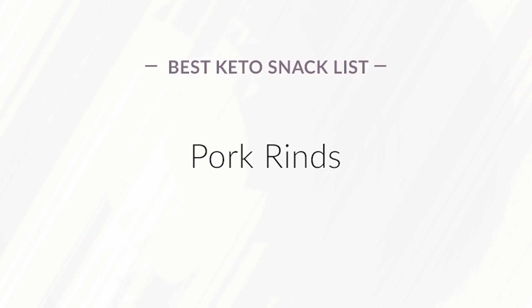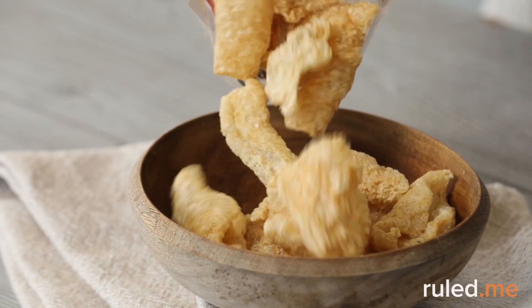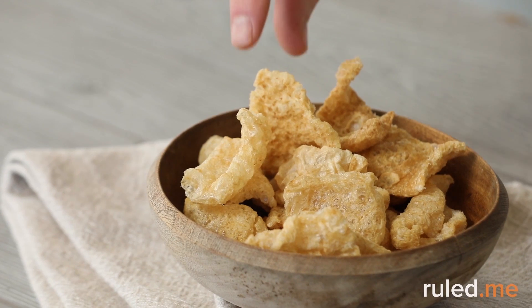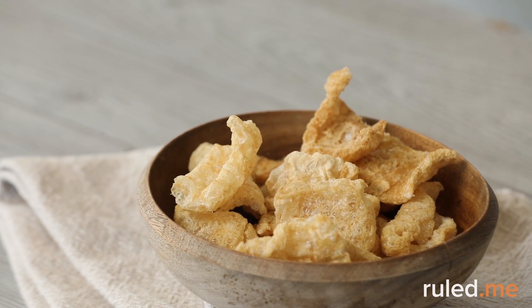Pork rinds. Just because potato chips are off the table doesn't mean that you can't have something crunchy and salty to snack on. Pork rinds are just the ticket. Just take care to buy a brand that's made with only pork rinds and salt.